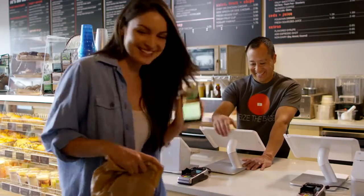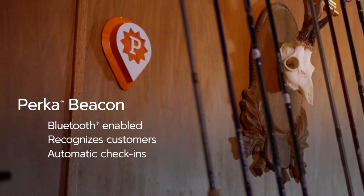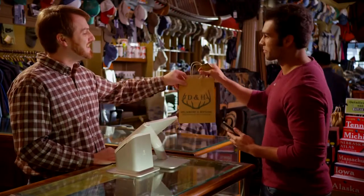From there, you can quickly add and redeem rewards — PERCA tracks it all for you. And with the PERCA beacon, you'll see when a loyal customer comes in, right on your Clover screen, helping you give your best customers the VIP treatment they deserve.